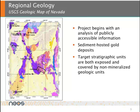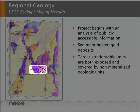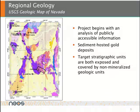The project begins with analysis of publicly available information, such as the USGS geologic map of Nevada, shown on the left. Within the project area, the client target is a sediment-hosted gold deposit. Stratigraphic units hosting gold mineralization are both exposed and covered by non-mineralized geologic units.